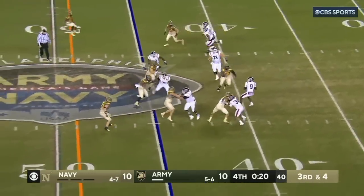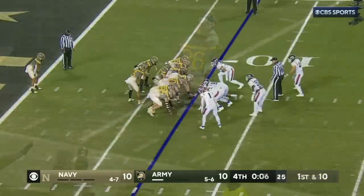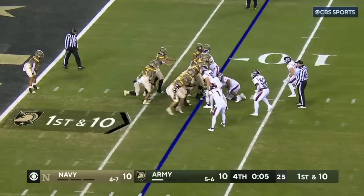Rolls left, lets it fly — the man out there, another shot, incomplete. Not necessarily a victory formation; we'll call this an overtime formation.